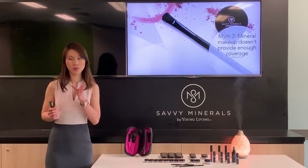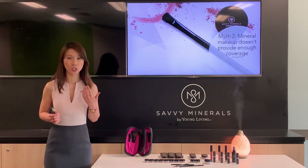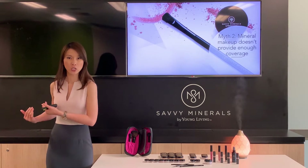Mineral makeup is all about building the coverage. You can go as little as you want and build it to the level you need — whether that's for a party or even a wedding.